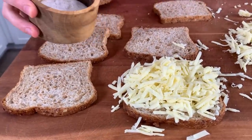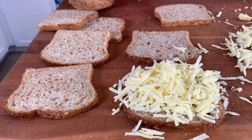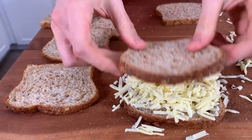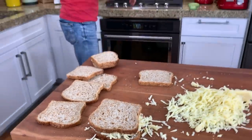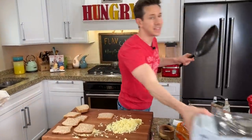Pinch over just a little bit of salt to really bring out that cheese flavor, a couple cracks of black pepper, then pop the top on. Now it is time to cook the grilled cheese. I have a non-stick pan here.